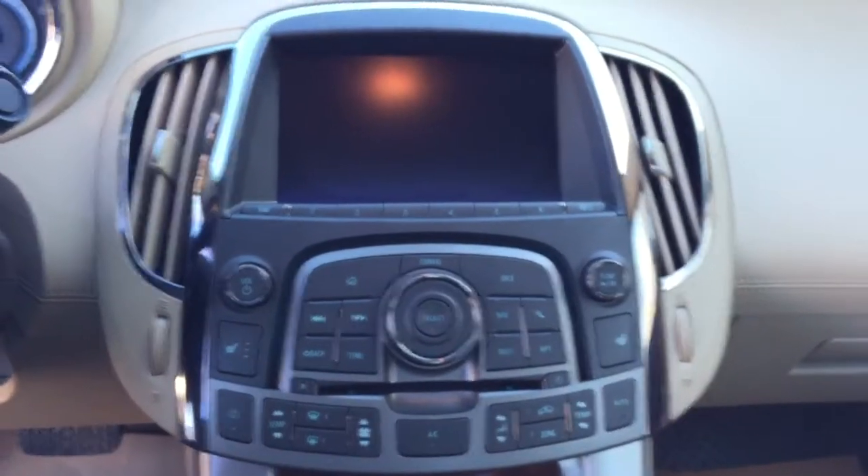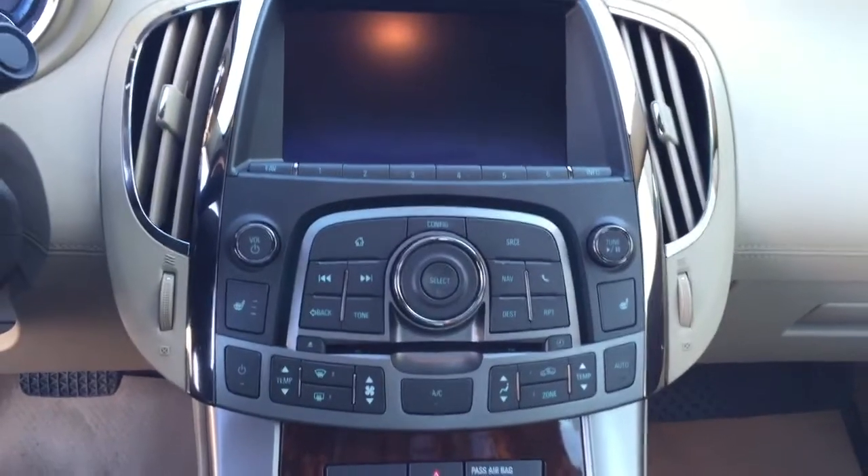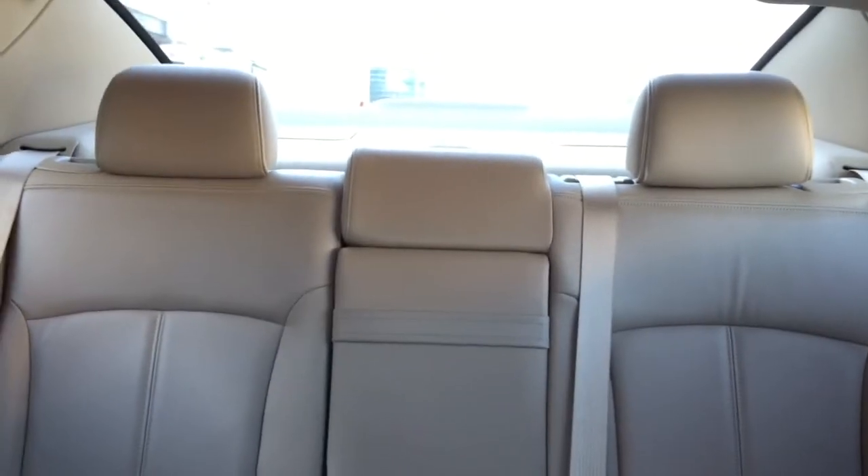Additional features include a rear backup camera, AM FM radio, CD player, heated seats, dual panel moonroof, and comfortable seating for five and much more.